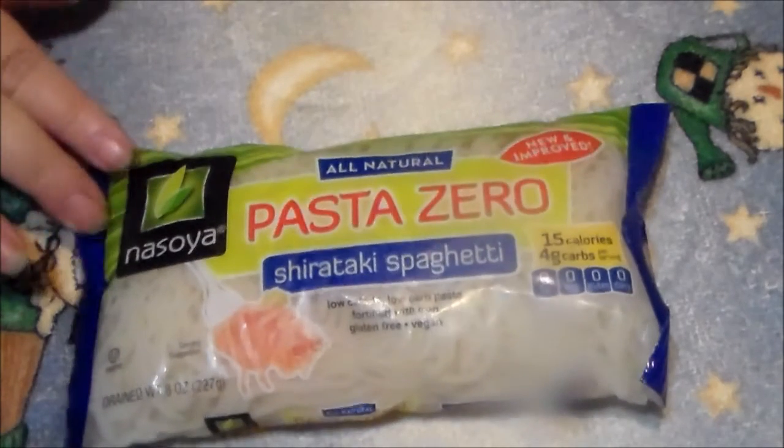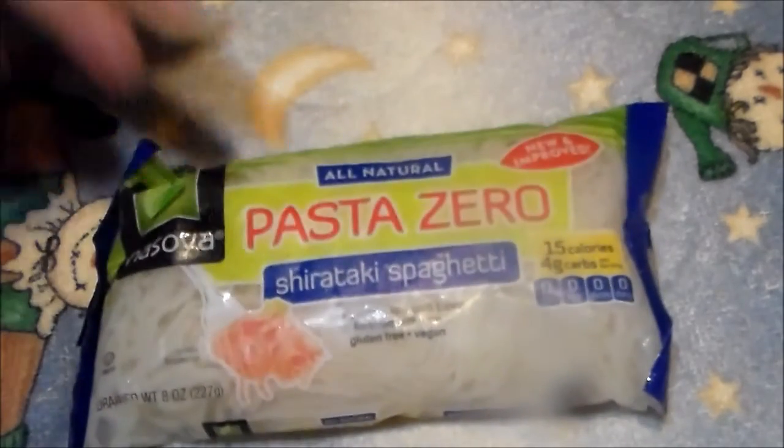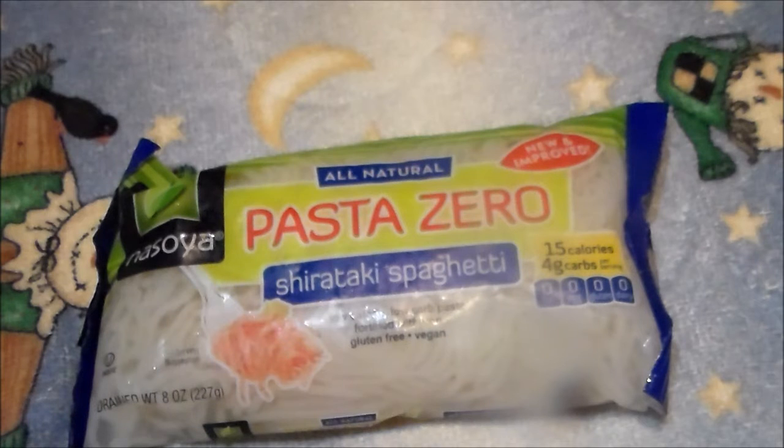But this is how we're going to make it. I'm going to cut the bag open and rinse these. They're in a liquid. We're going to rinse these and put them in a pan of water and boil them. Actually, I take that back — I'm going to cut them first because they are super long, and then I'm going to put them in a pan and boil them.